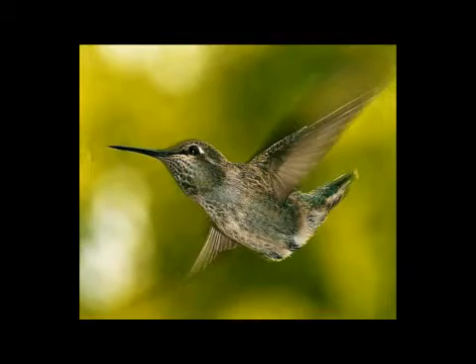Hummingbirds flap their wings 52 wing beats a second. They need to do this to keep their body in the air, and they fly forward, backwards, sideways, both sides and up and down. They can fly all around. They're the only bird that can fly backwards, and they use this to get away from predators.